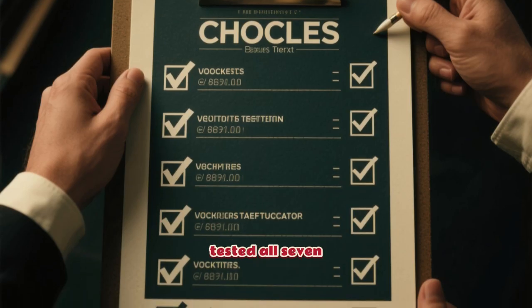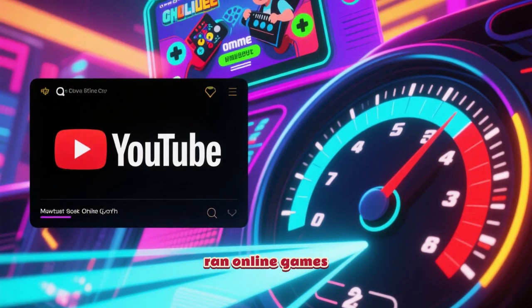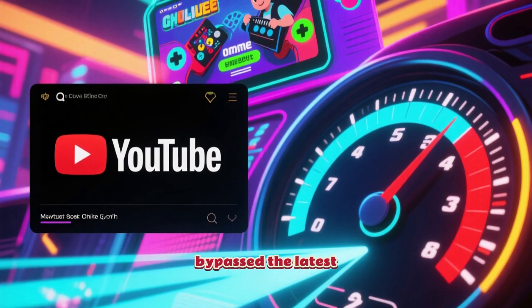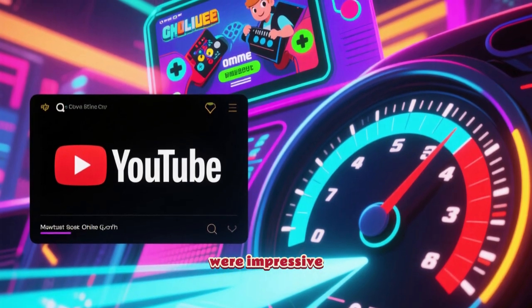I've personally tested all 7 of these this week. They successfully accessed YouTube, ran online games without lag, and bypassed the latest school filters with ease. The speeds were impressive across the board.